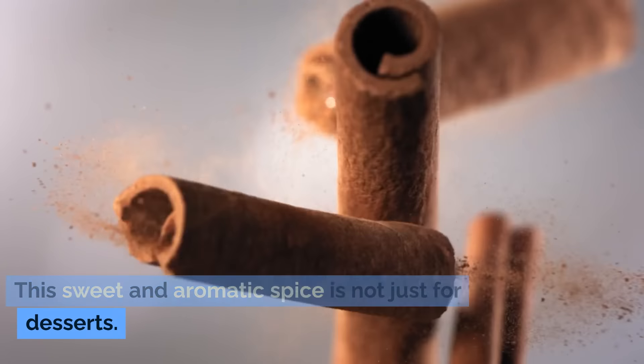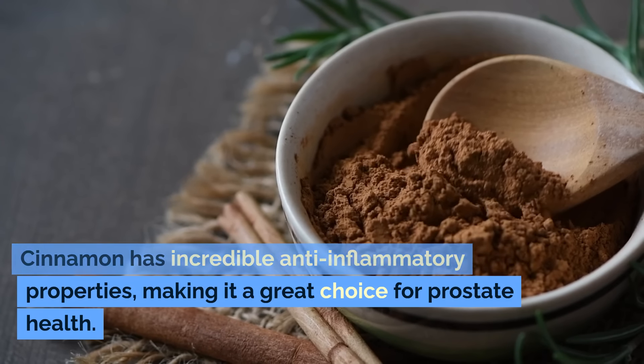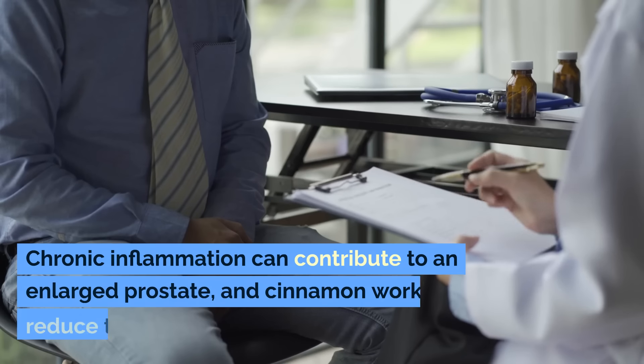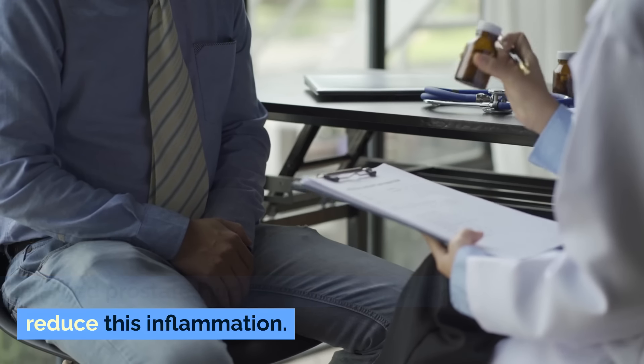Number six: cinnamon. This sweet and aromatic spice is not just for desserts. Cinnamon has incredible anti-inflammatory properties, making it a great choice for prostate health. Chronic inflammation can contribute to an enlarged prostate, and cinnamon works to reduce this inflammation.